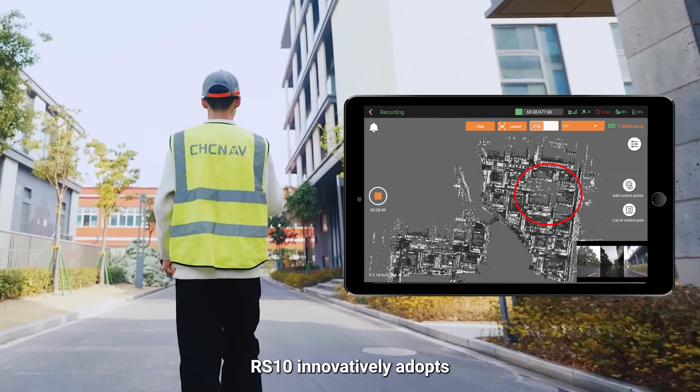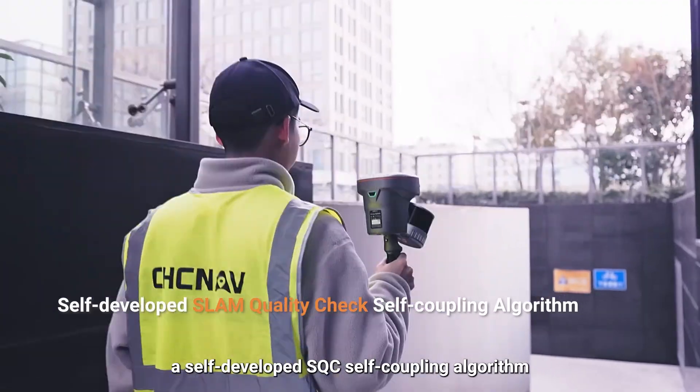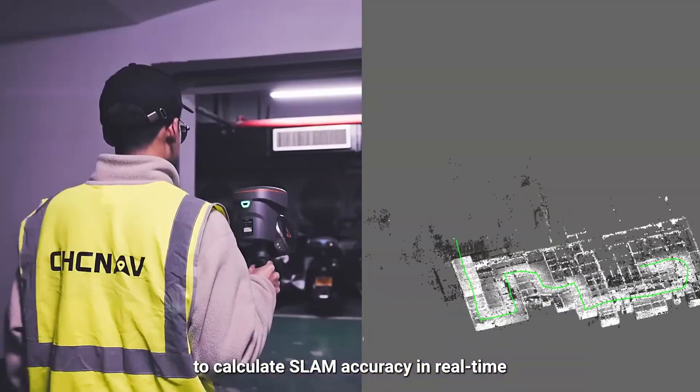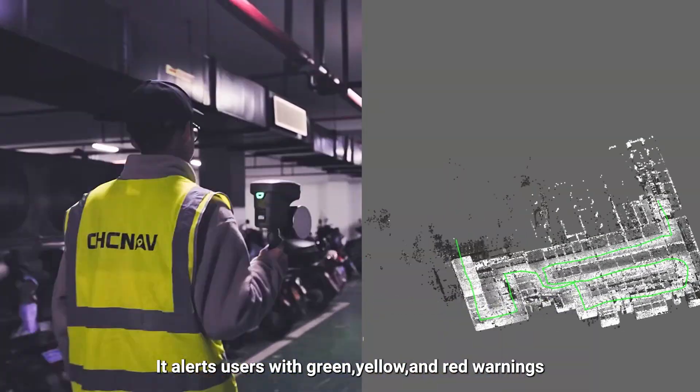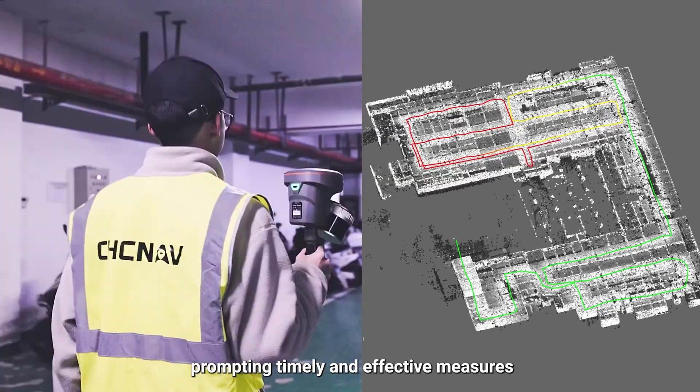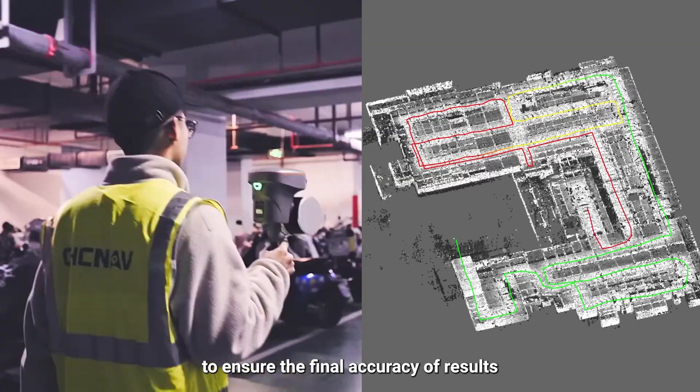RS-10 innovatively adopts a self-developed SQC self-coupling algorithm to calculate SLAM accuracy in real time. It alerts users with green, yellow, and red warnings, prompting timely and effective measures to ensure the final accuracy of results.